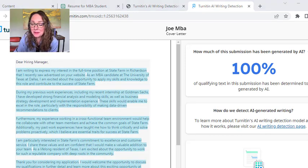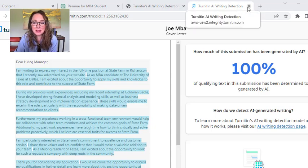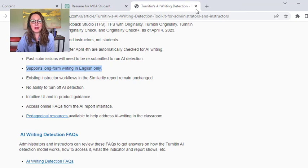So what does this mean for you? If you're a faculty member, I'd probably consider doing a cover letter assignment. You could also have them do the resume, but have them talk about the assignment. Look through Turnitin's notes about what it does and doesn't detect on text, and make sure you understand exactly what it's going to do.